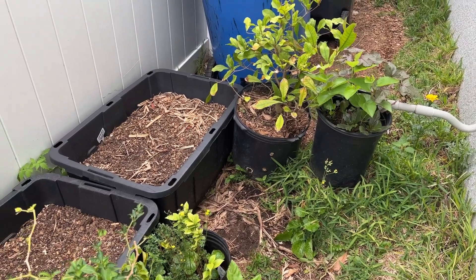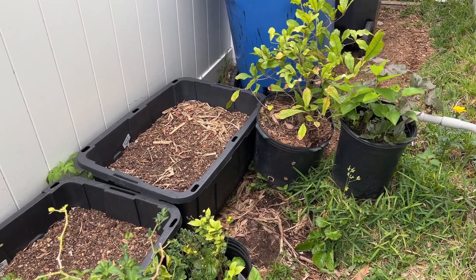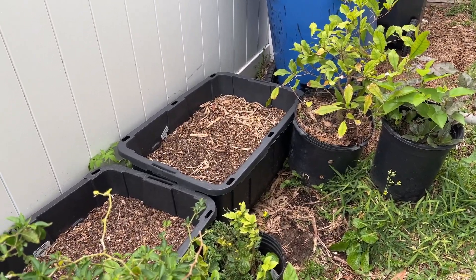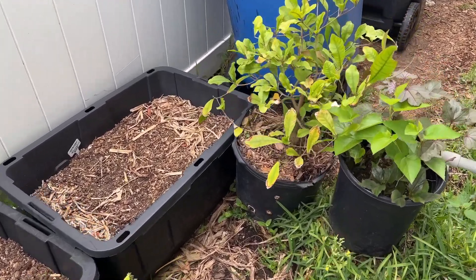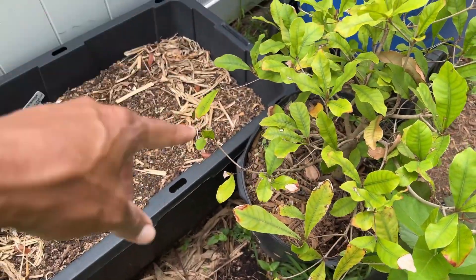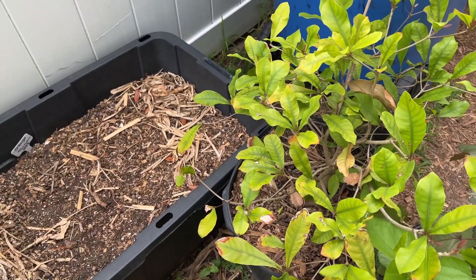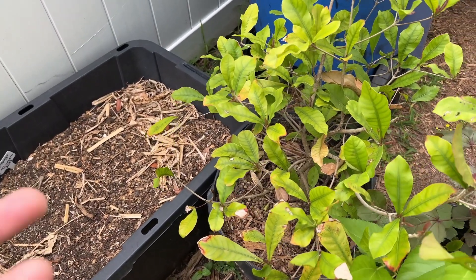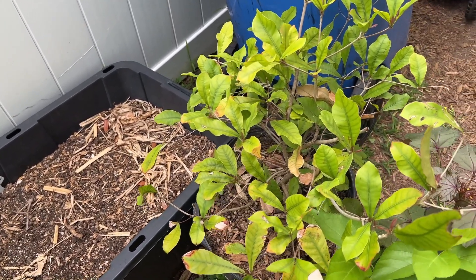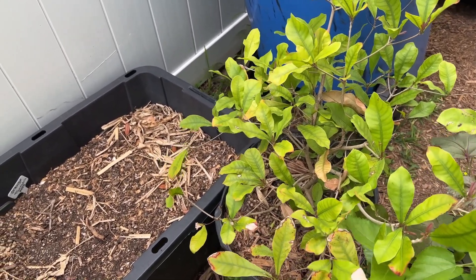Hey YouTube! Today is the 9th of April and we're going to do a tour of the food forest garden. The first thing we have here is a miracle berry — a high-producing plant. For those who know, the miracle berry is a berry that changes the flavor of acidic fruits, like making a lemon taste sweet.